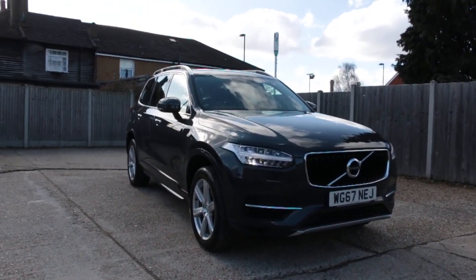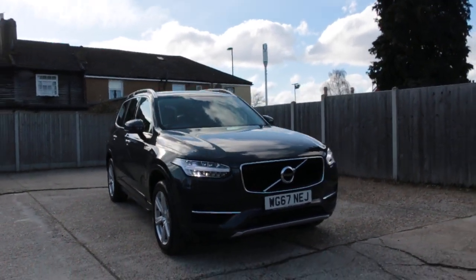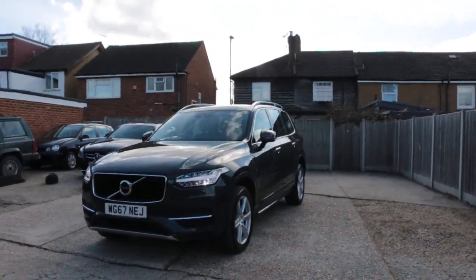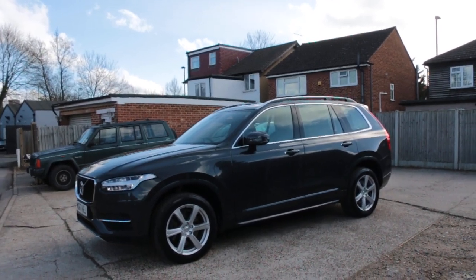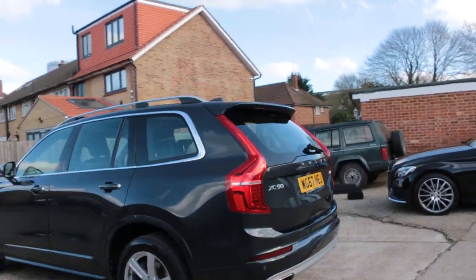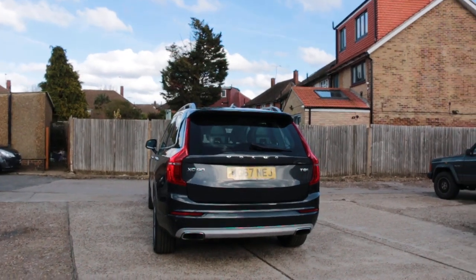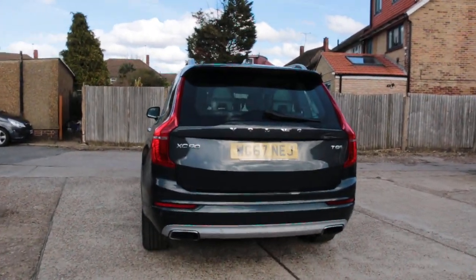Now available at McCarty Cars: Volvo XC90, 67-plate 2017, metallic gray. The car has daytime running lights, a panoramic glass roof, and rear parking sensors.